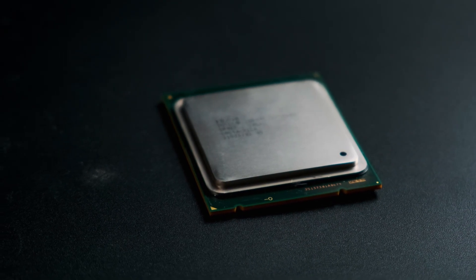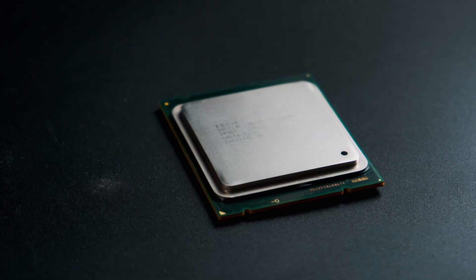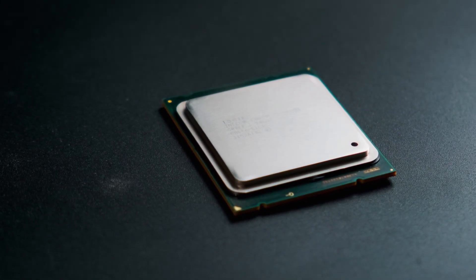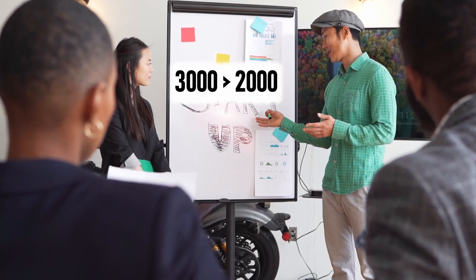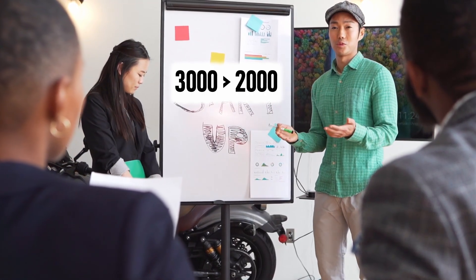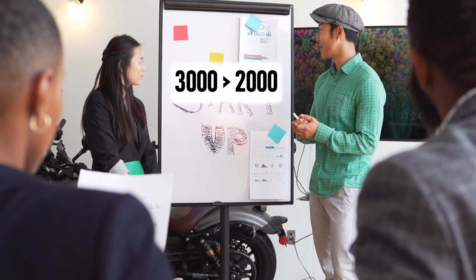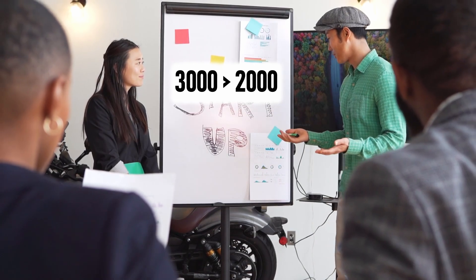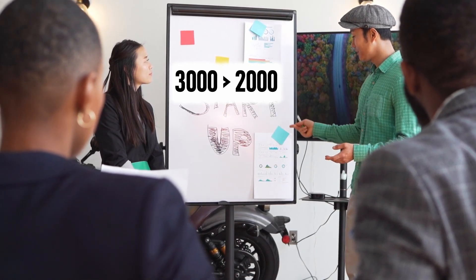The i7-3960X launched in Q4 2011, at a time when the regular desktop models were branded as 2000 series. They went with the higher model number to make it clear this was a tier above the i7-2600 and 2700, which would have been fine if they hadn't then launched a whole 3000 series of CPUs on a newer architecture.